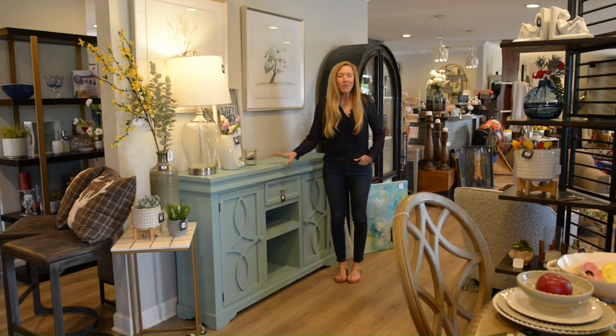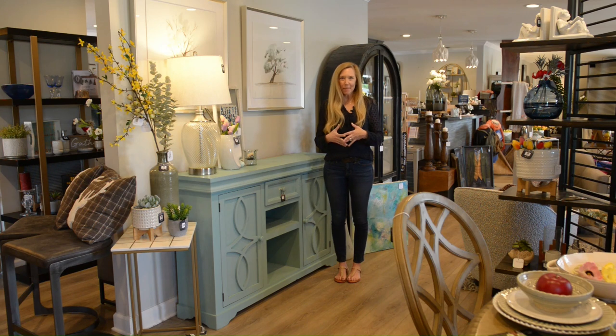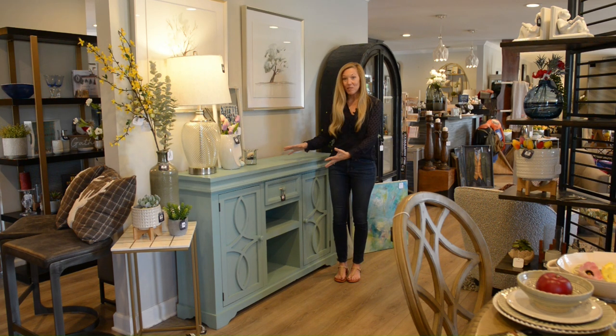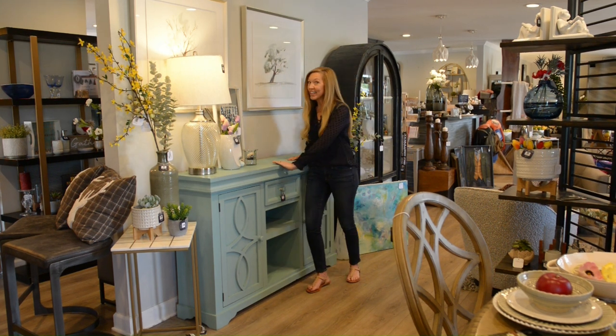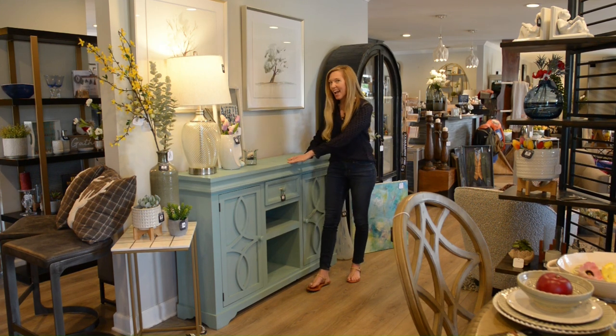When you walk into your home, you want it to feel cozy and comfy. You want your home to make you feel happy. Don't be afraid to throw in a few happy pieces into your decor, like this piece. We're loving this piece, and many others do as well, not just us, because of the happy color.